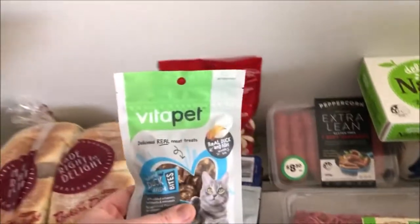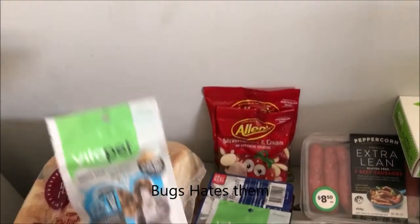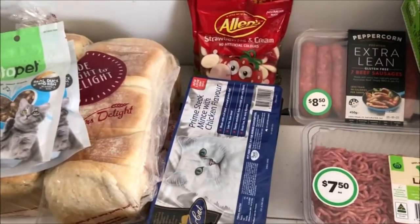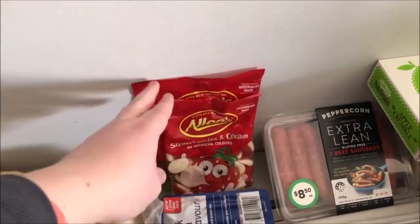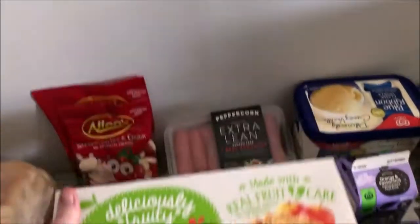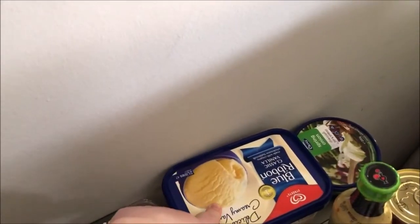Woolies and Baker's Delight — just our usual bread from Baker's Delight. At Woolies we got these Vita Pet real duck and fish treats for our cat Bug to try — two of them on clearance for a dollar eighty. We got his mints, some strawberries and cream and snakes lollies, Allen's lamb mints, sausages, and a Nana's apple crumble — I love that apple crumble.